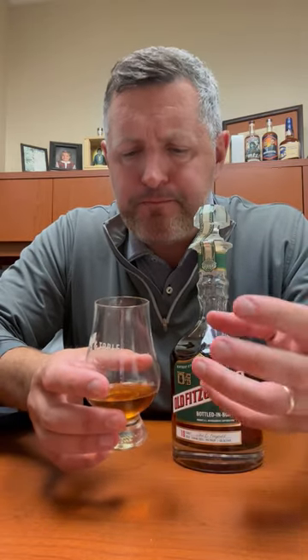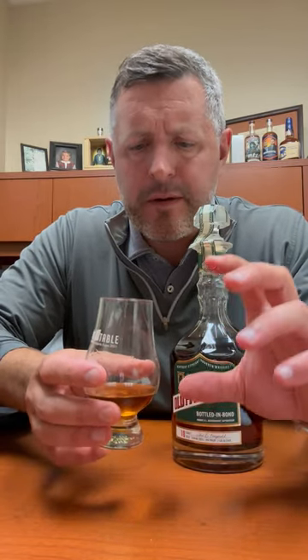Really perfect, herbal Heaven Hill note right there on the front of the palate. Then mint. Then the core red fruit comes back. Then the sweetness comes back on the finish. This is a fantastic bourbon. Cheers.